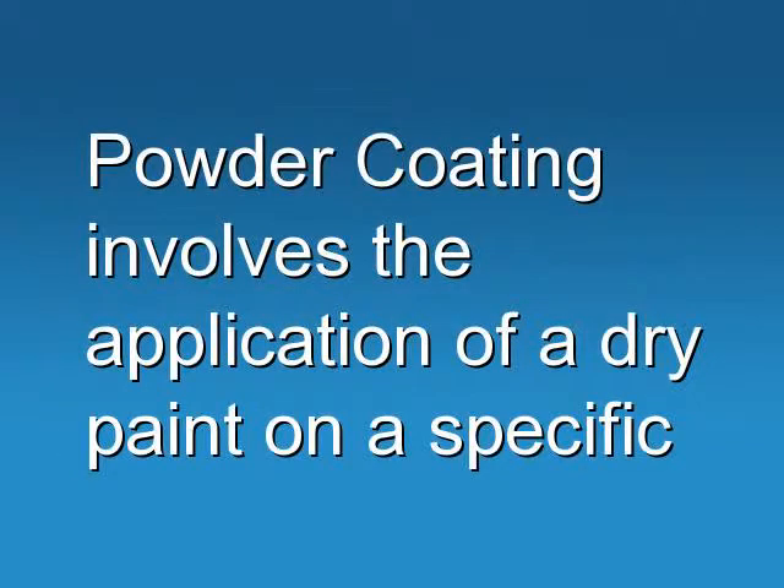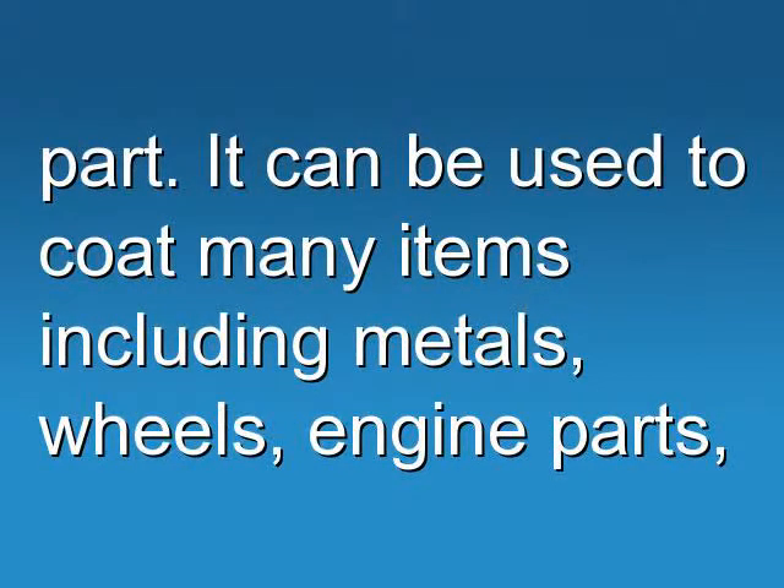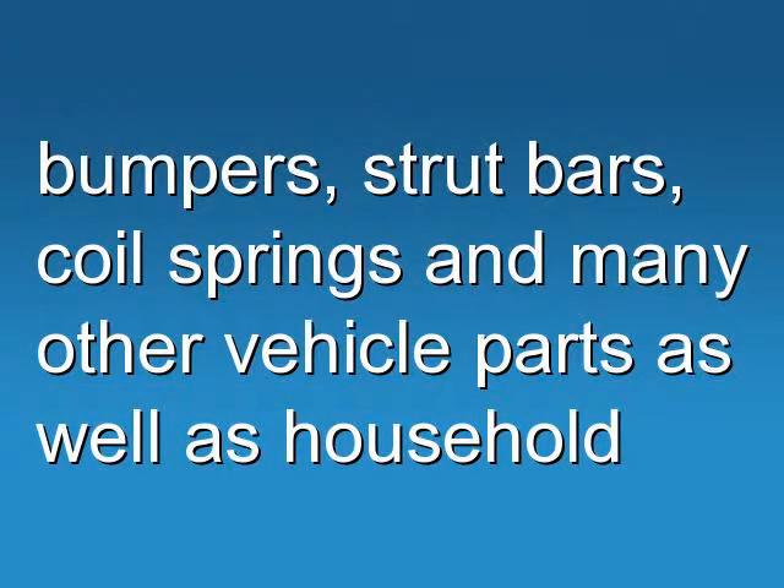Powder coating involves the application of a dry paint on a specific part. It can be used to coat many items including metals, wheels, engine parts, bumpers, strut bars, coil springs, and many other vehicle parts as well as household fixtures.